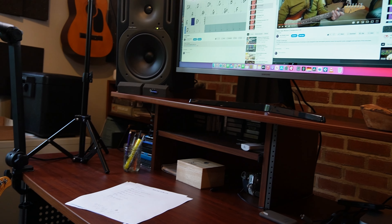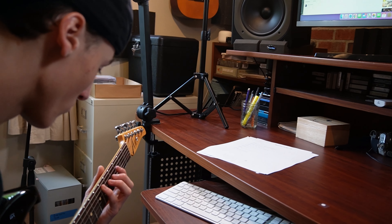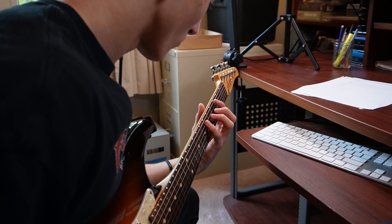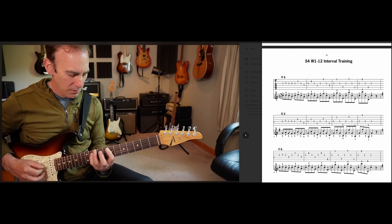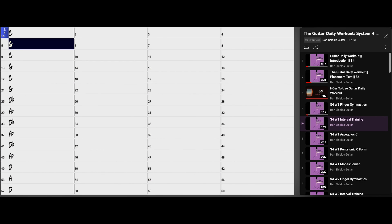Each system in the Guitar Daily Workout is a 12-week daily exercise routine that will teach you the essential scales, arpeggios, and exercises you need to become a really competent and confident guitarist in a simple, clear, and systematic way. Each of the 12 weeks typically has 5 five-minute exercises that you'll practice for 5 days, and all of the exercises have a video lesson to teach the exercise, a PDF with standard notation and tablature, and a play-along video that you can adjust the speed on.